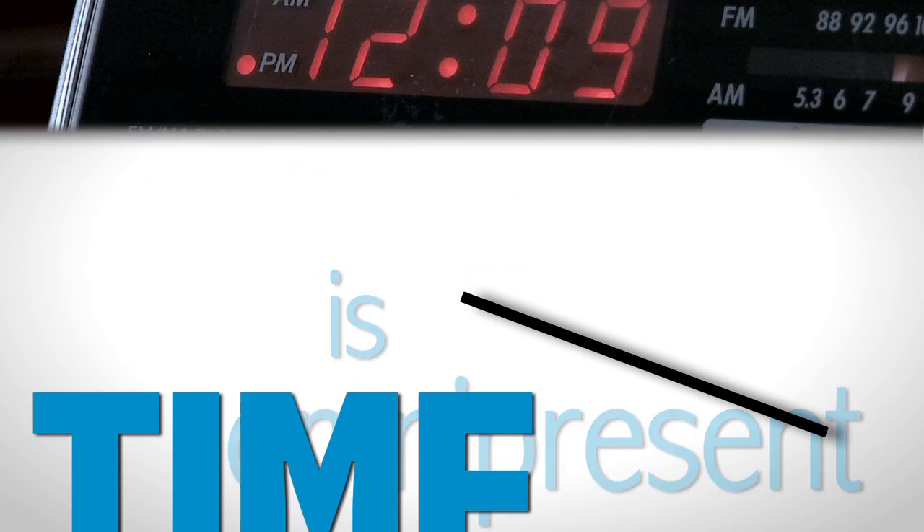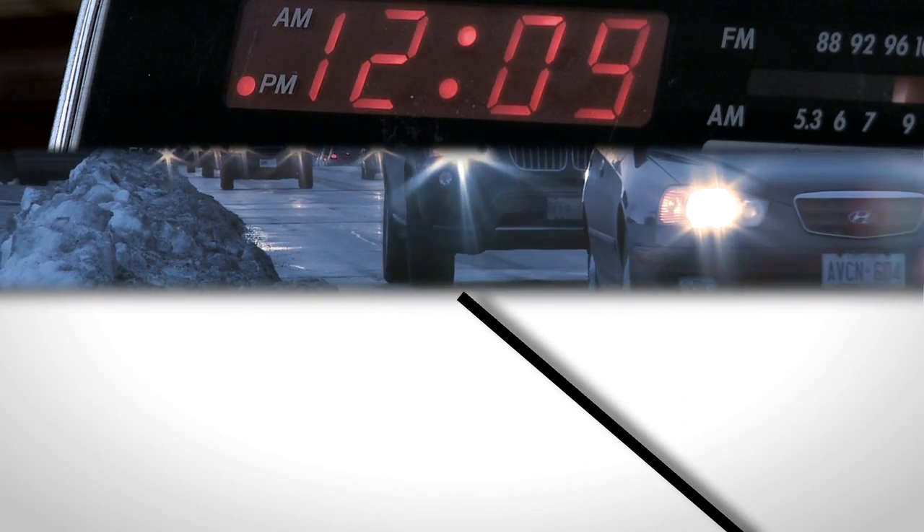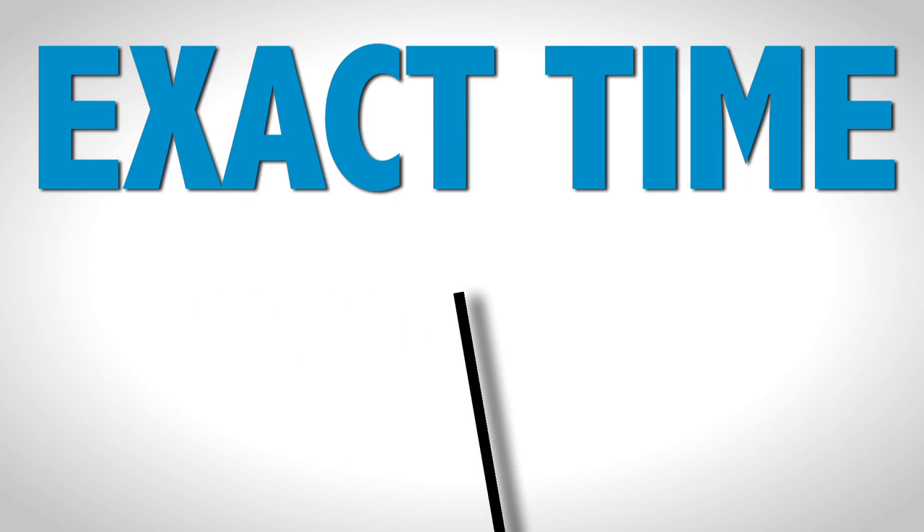Time is omnipresent. It wakes us in the morning, gets us to work on time most days, and runs our mobile devices and our stock markets. But how can we make sure all of these clocks are on time? Exact time, to be precise.